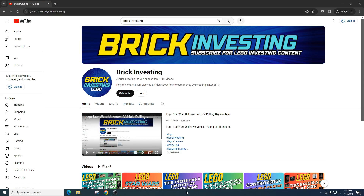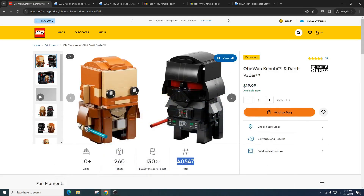I think there's potential to make money with this set, although there are a lot of factors on why it might do good and why it might do bad in retirement. Today we're going to take a look at the Obi-Wan Kenobi and Darth Vader set, item number 40547. This is a Brickheads set.